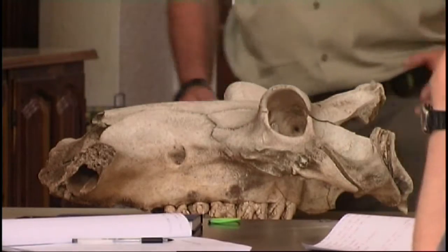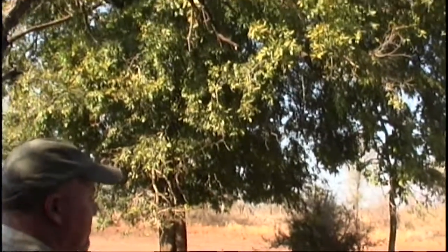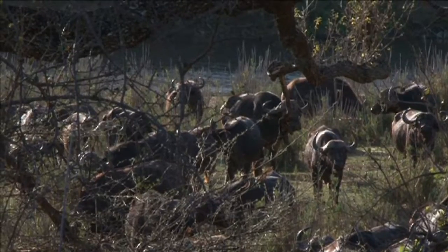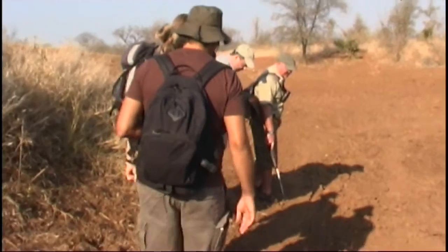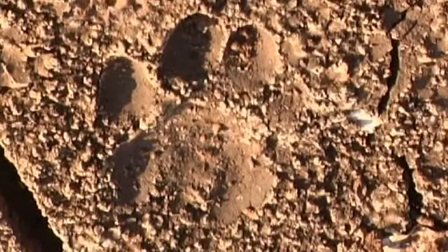The course covers aspects of ecology such as animal identification, botany, animal behaviour and geology, as well as rangering skills like dealing with dangerous game, snake identification and tracking. The course aims to give students as much field exposure as possible and teaches a holistic view of the wilderness.